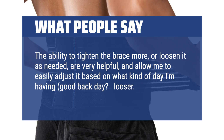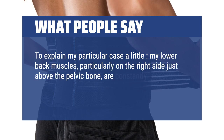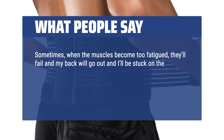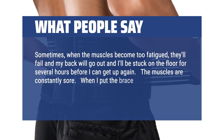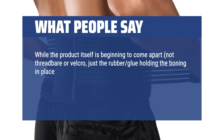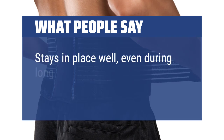Good back day — looser. Bad back day — tighter. My lower back muscles, particularly on the right side just above the pelvic bone, are constantly tense in an effort to maintain the lumbar curvature and allow good upper torso support. Sometimes, when the muscles become too fatigued, they'll fail and my back will go out and I'll be stuck on the floor for several hours before I can get up again. The muscles are constantly sore. When I put the brace on, the soreness either goes away completely or is greatly reduced. The product has lasted very well for its low price and how much it's been used — I've been wearing it every day for several months, typically 10 to 16 hours a day. Stays in place well, even during long walks.